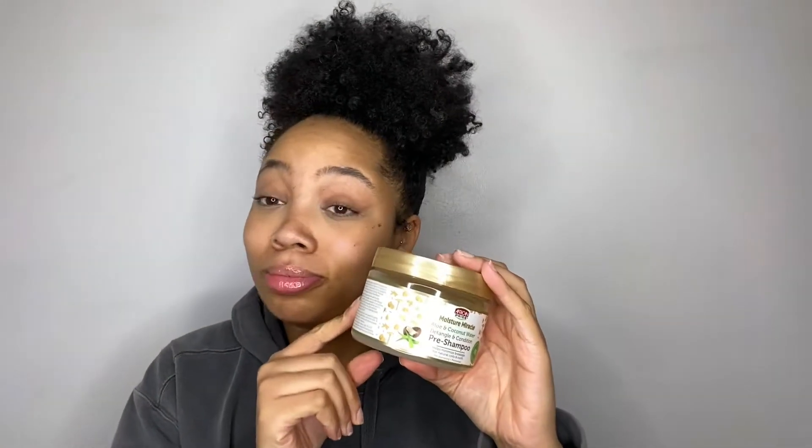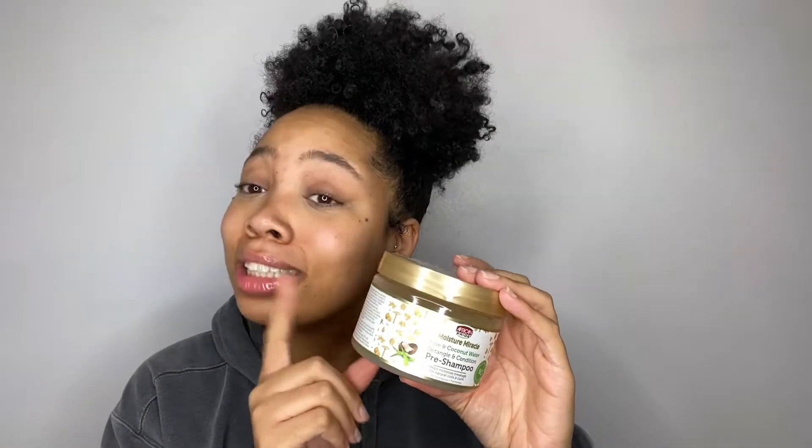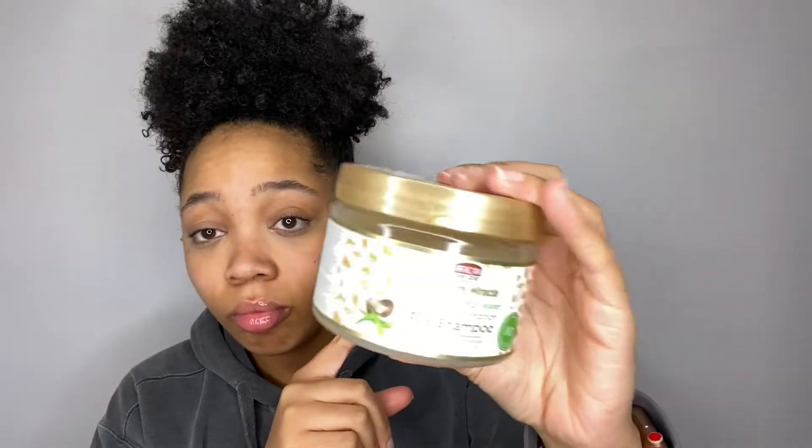Number two for pre-shampoo: you've probably seen it — the Moisture Miracle Aloe and Coconut Water Detangling and Conditioning Pre-Shampoo from African Pride. It's top two, not one. Let me show y'all.